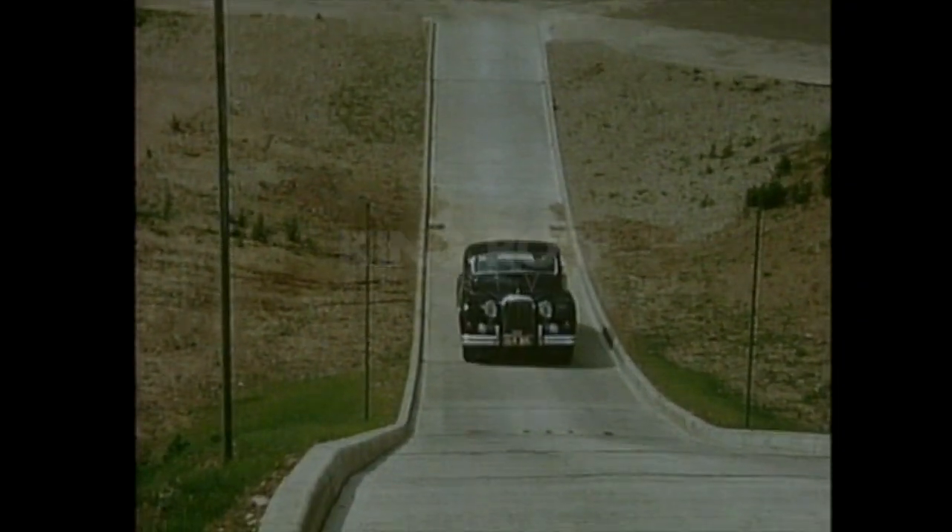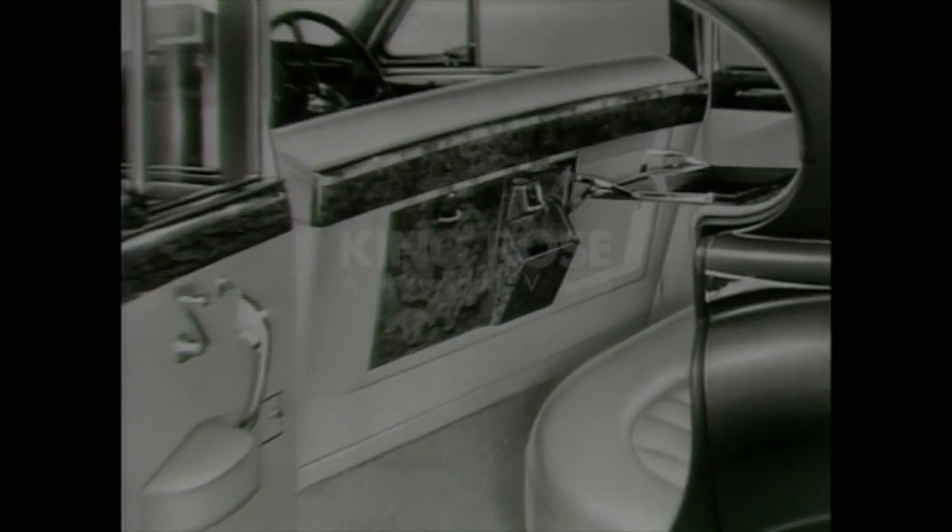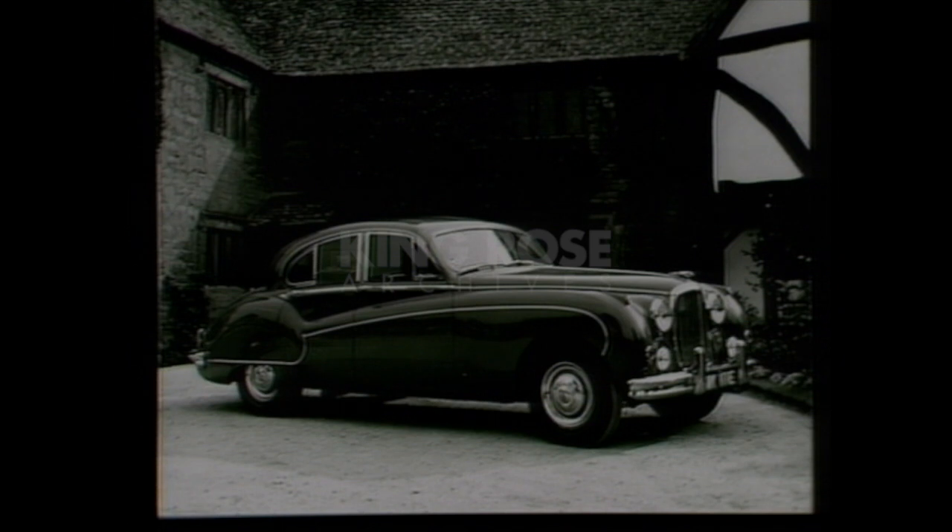In 1957, we introduced an improved version of the Mark VII, the Mark VIII. Featuring folding tables, heater, cigar lighters, and deep-piled carpet, the Mark VIII was really aimed at the executive market.